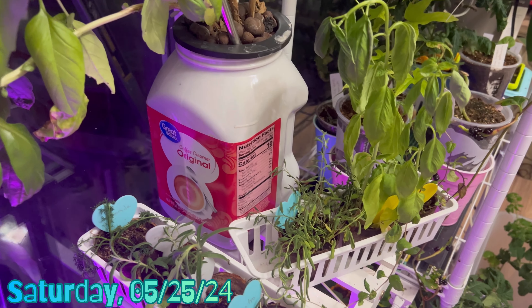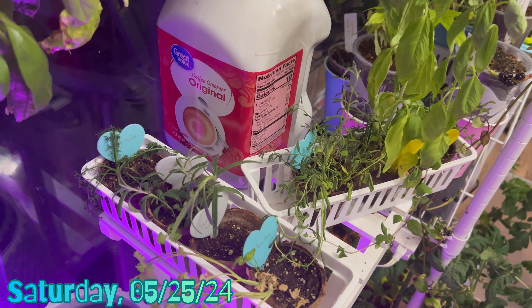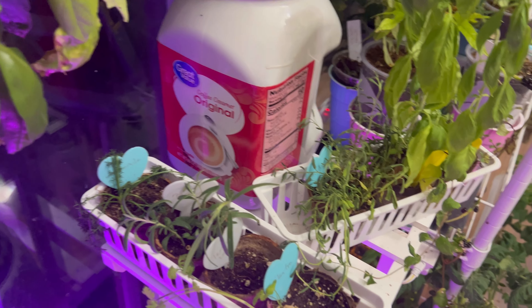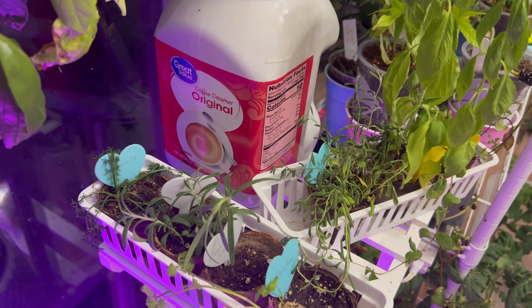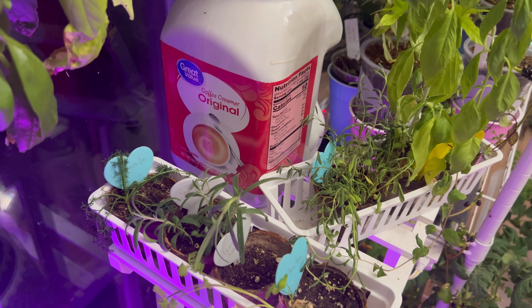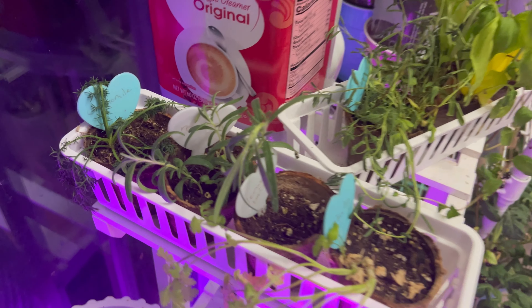Hey y'all, I was going to skip this update because I haven't done what I planned to do, which is get these outside — at the very latest today — but I never got around to it. I did get two plants outside: that's the lavender and something else I forgot what the other thing is. I did not get these other things out, but I will get them out soon.